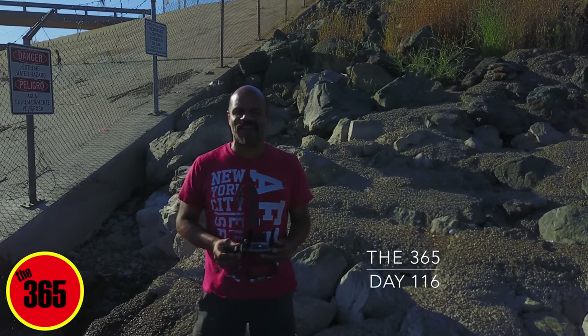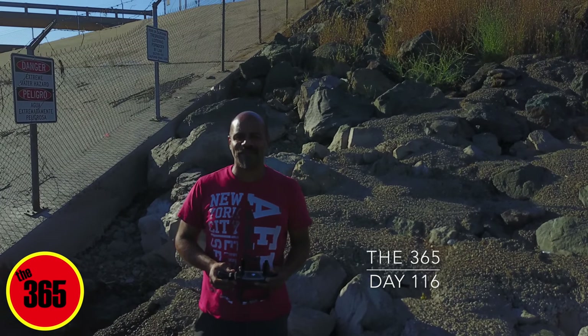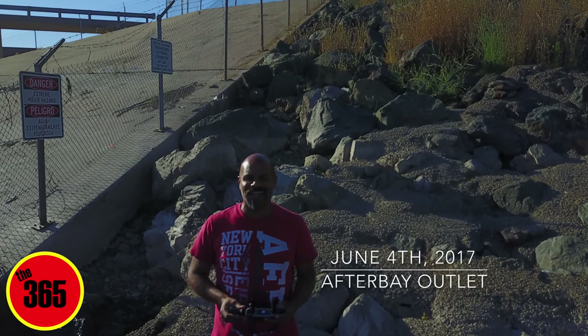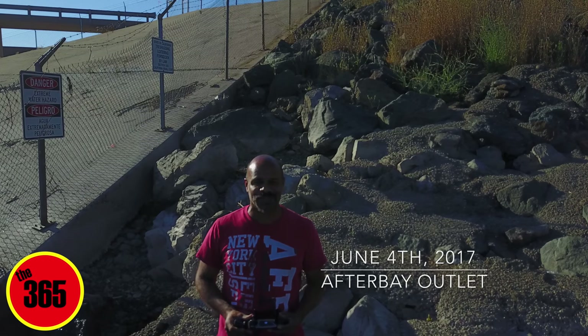Good evening, everyone. This is Chris Siraga for the 365. I am out here at the After Bay Outlet in beautiful Oroville, California, and I'm here to show you what it looks like. So here we go.